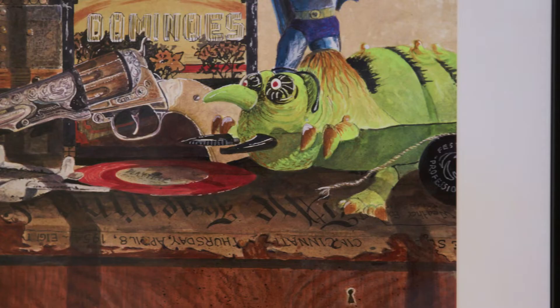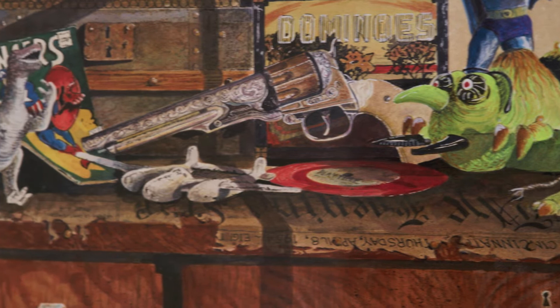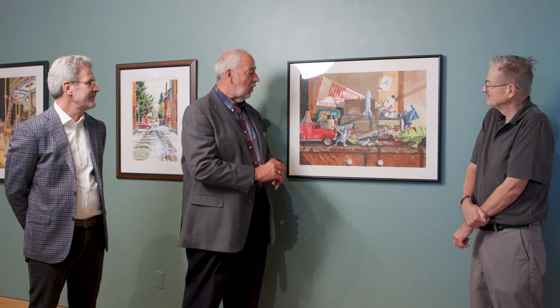I picked objects that I either had as a toy or coveted as a toy. The fire truck belonged to one of my brothers who would never let me play with it. The dinosaurs, and of course comic books, were a big part of my life — which is why I got into watercolor, because I wanted to be a comic book illustrator and all comic book illustrations at the time were done with watercolor.